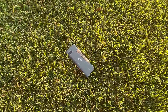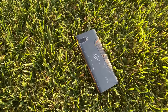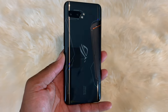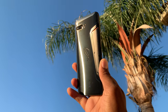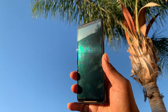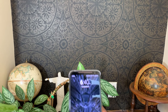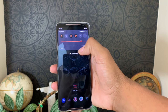Here comes the Asus ROG Phone 2 — the phone that games like no other while doing what other flagships can do, and doing them well at a lower price. Let's get this out of the way: this phone is a big boy. If you don't want the size of a phone that accommodates a 6000mAh battery, internal cooling system, dual front-facing speakers, and a beautiful 6.59-inch 120Hz AMOLED screen, then skip this phone now.